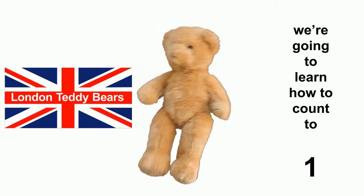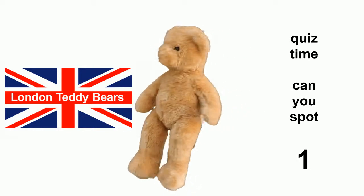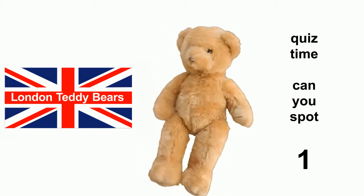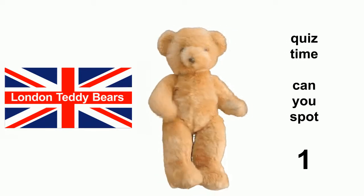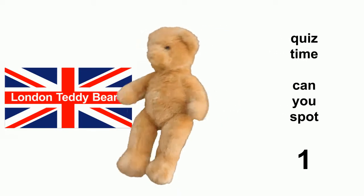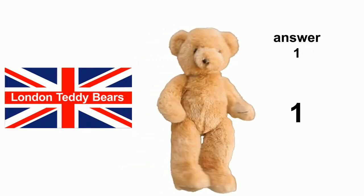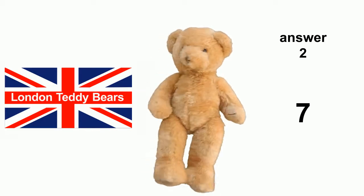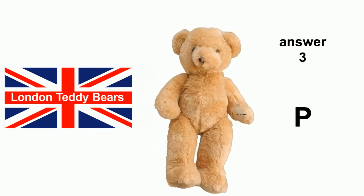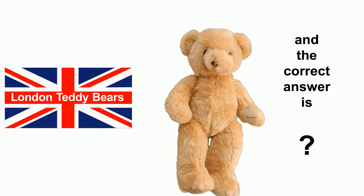Which is a skill not many of your friends have. Now I'm sure there are some of you out there who might know what the number one looks like, so here's a quick quiz. Let's see if you can spot the number one. Is it one — the number one? Is it two — the number seven? Or is it three — the letter P?